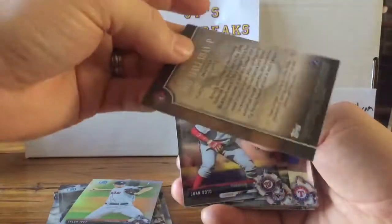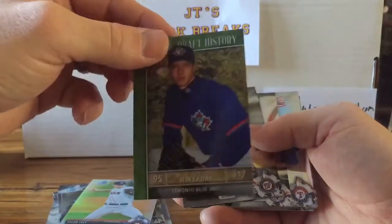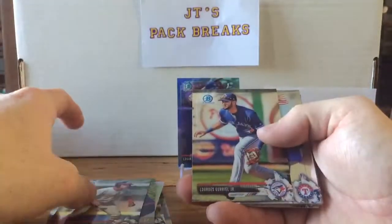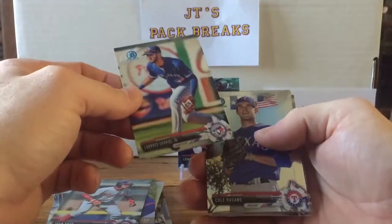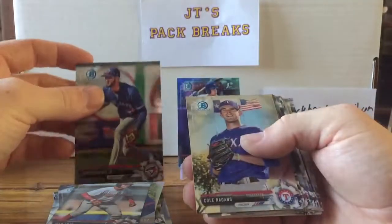Then we get a Roy Holiday — what is this, a draft history card? Cool. Juan Soto — there's a good one right here. Lourdes Gurriel Jr. — pretty cool.